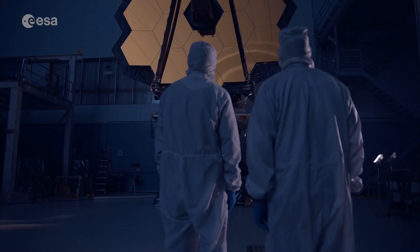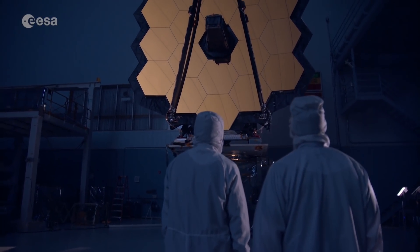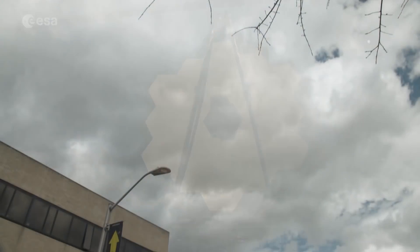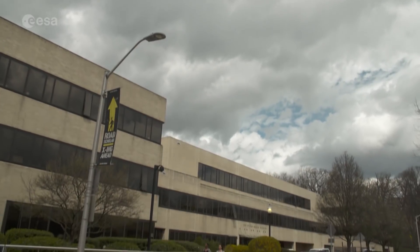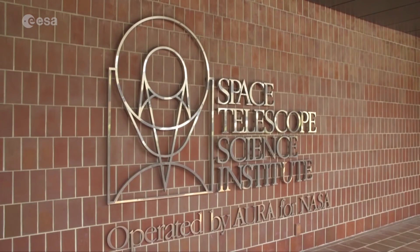The observatory is an international project involving NASA, ESA, and the Canadian Space Agency. It will be operated from the Space Telescope Science Institute in Baltimore, and one of its many capabilities will be to characterize the atmospheres of known exoplanets.